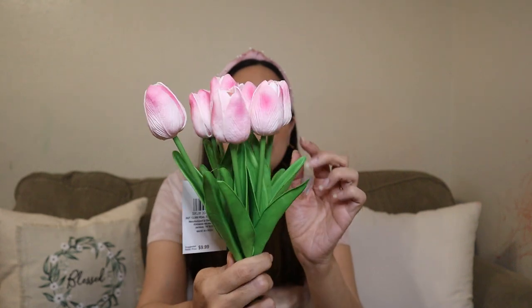Then these tulips — I grabbed them in pink. I also ordered white but it was sold out, and I regret not ordering yellow and other colors. So I only got the pink ones. This was originally $9.99, final price $5.99. Super cute — like an ombre color, super cute.